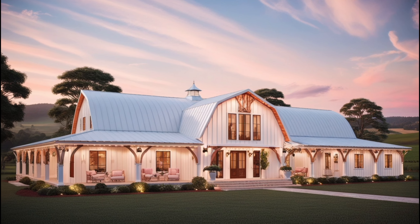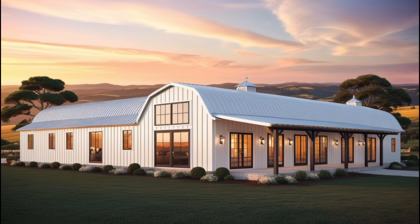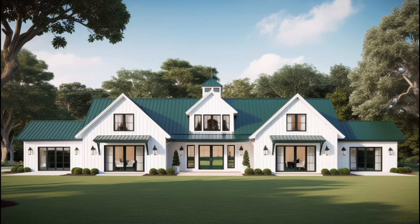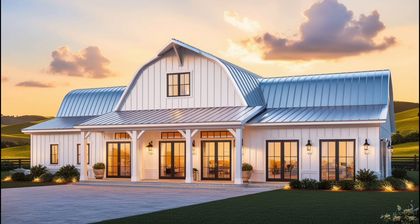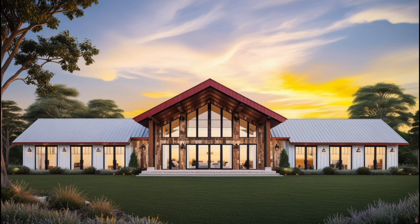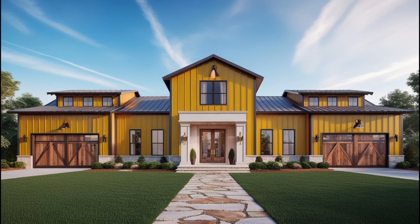Glam kitchens often feature marble countertops, high-end stainless steel appliances, and gold or brass hardware. You can maintain the rustic charm with wooden cabinetry, but choose a glossy finish to up the glam factor. A beautiful chandelier or pendant lights over the kitchen island will pull the look together.